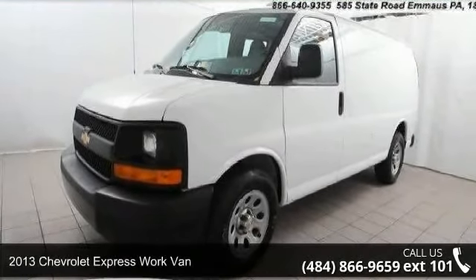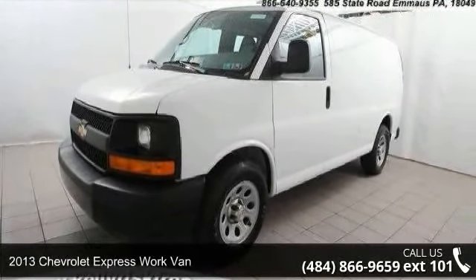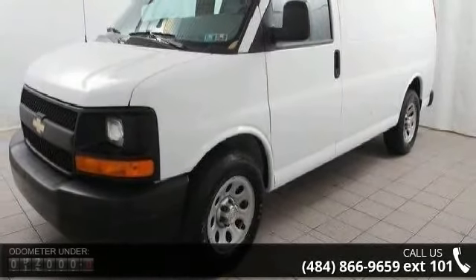Step into the 2013 Chevrolet Express. If you are looking for an automobile with great features, look no further.